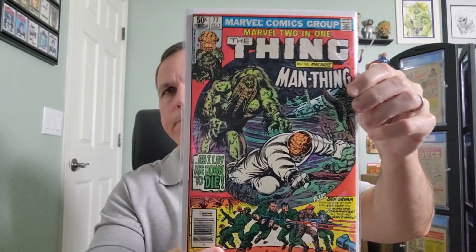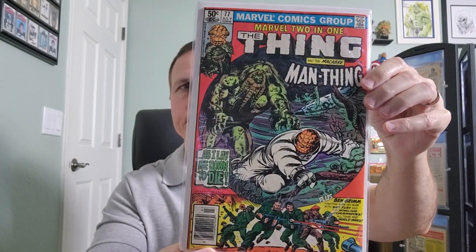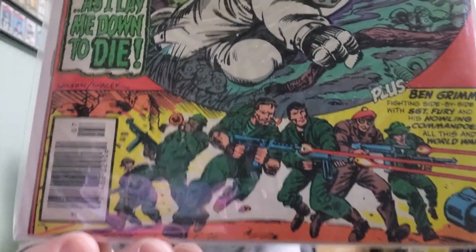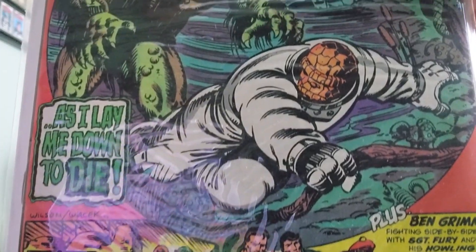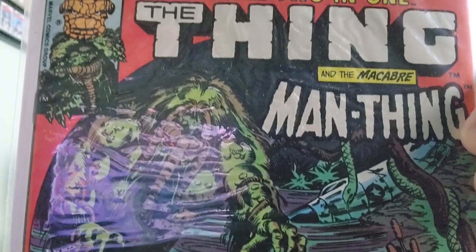Let's start with issue number 77. This is from 1981. Cover art and interior art by Ron Wilson.